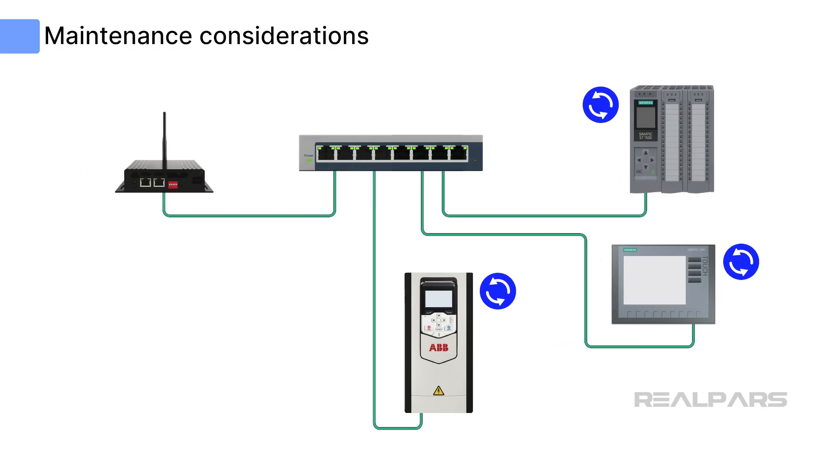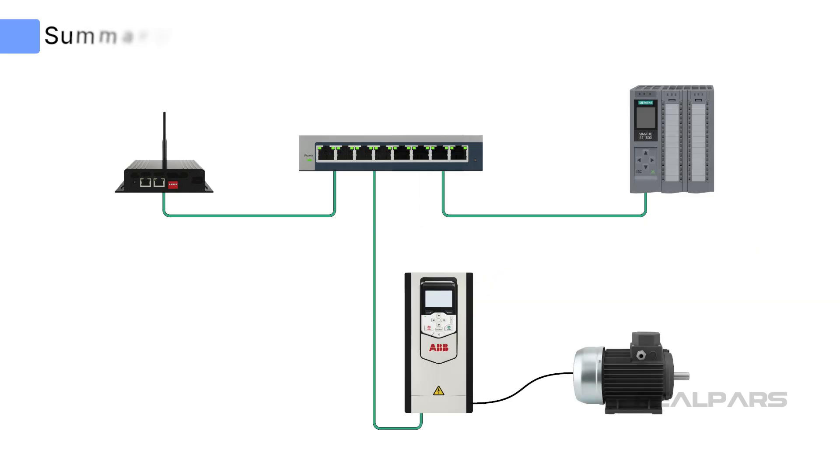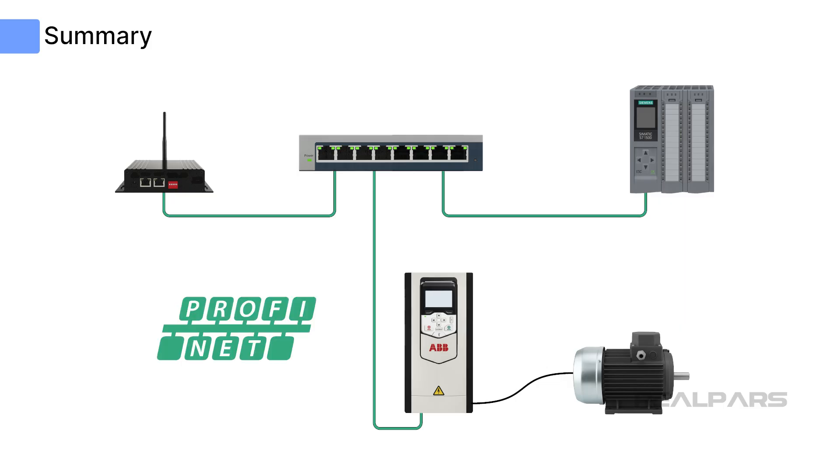Firmware and software updates are critical to maintaining cybersecurity and implementing performance improvements. Using ABB drive communication with Siemens PLC in a PROFINET network is a smart and affordable way to take advantage of the features and capabilities of modern VFD drives and state-of-the-art PLC hardware.